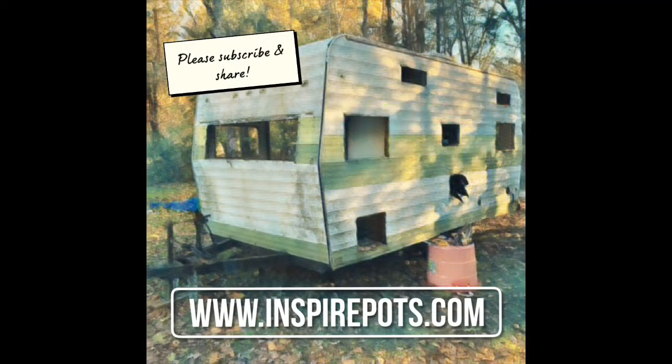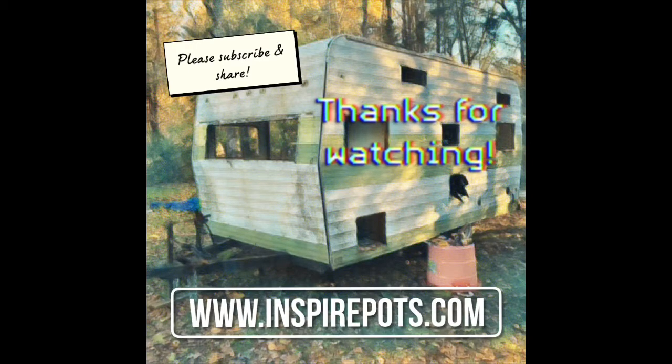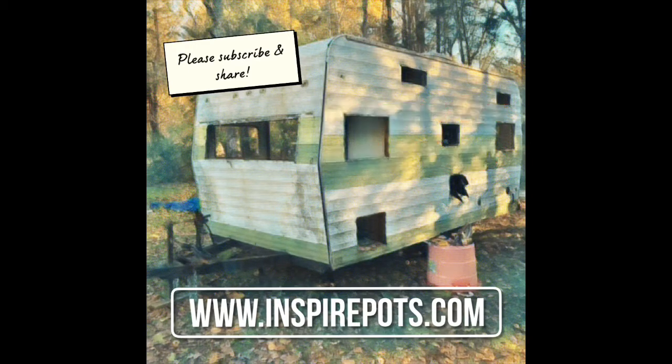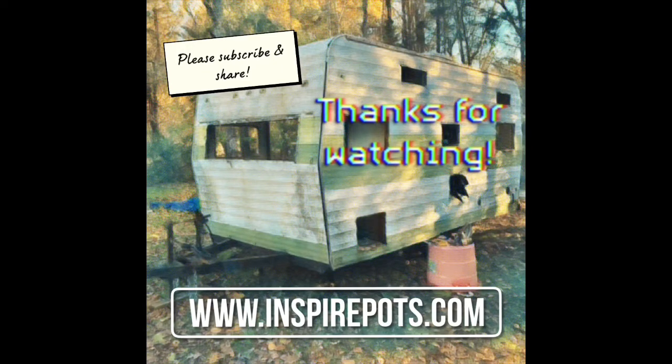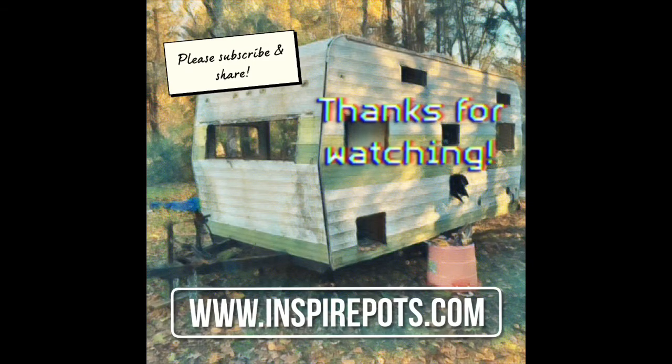Hey guys, thanks for watching — what a fun process this has been so far. Be sure to look for the next video soon. And to stay up to date on the latest happenings in the POTS world, to buy a flower pot, or to buy a copy of one of my books, be sure to check out my website. Until next time, keep on keeping on.